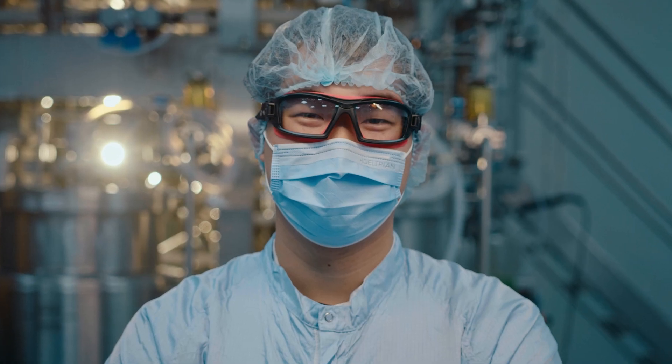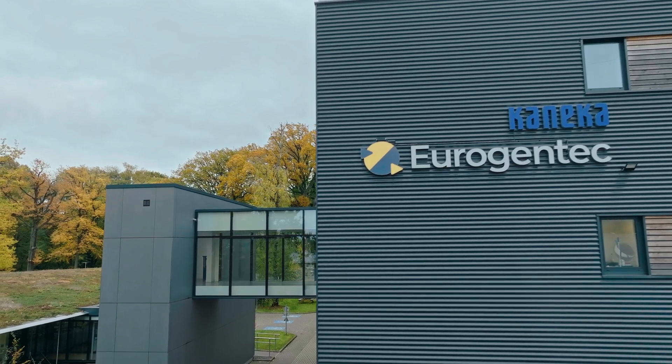But there are some real wonder stories around drugs that have been made at EuroGentech. To know that I'm contributing in a small way, but contributing to an improvement in the quality of life for people around the world.